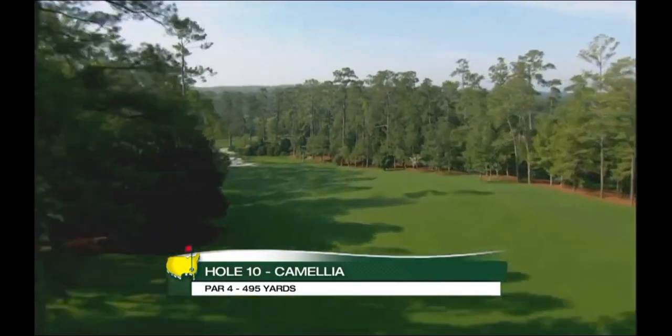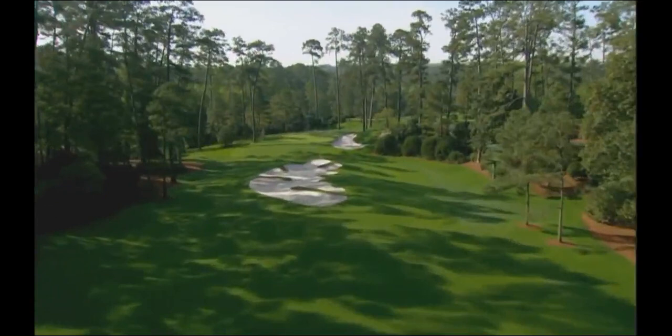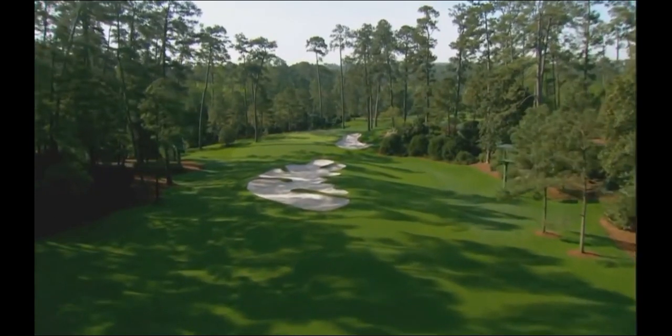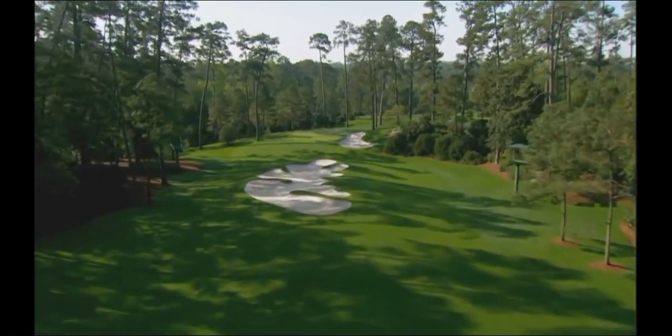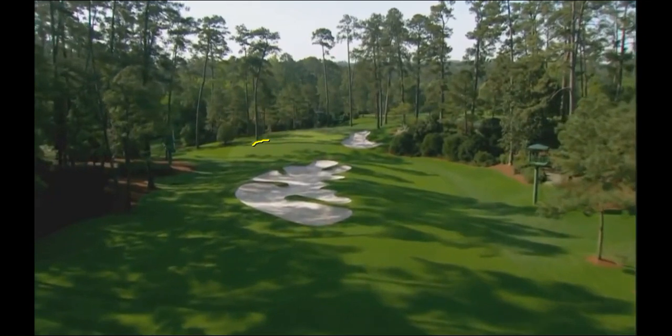As we go up to the green, the green now lies back down in here, and this kind of slopes this way as well. The original green was right in here, and they moved that all back as well. On the left side of this green, everything runs off — and not a bad place to be is actually in this bunker.